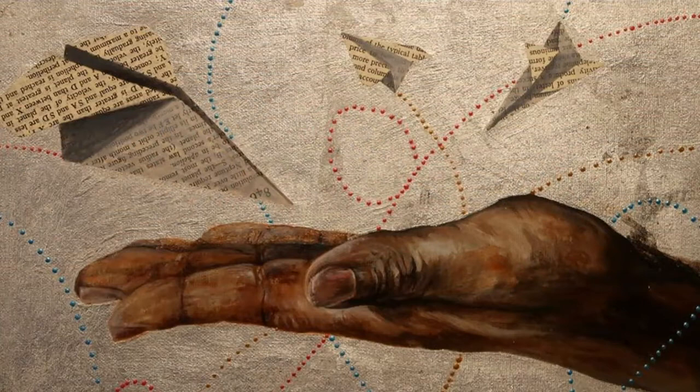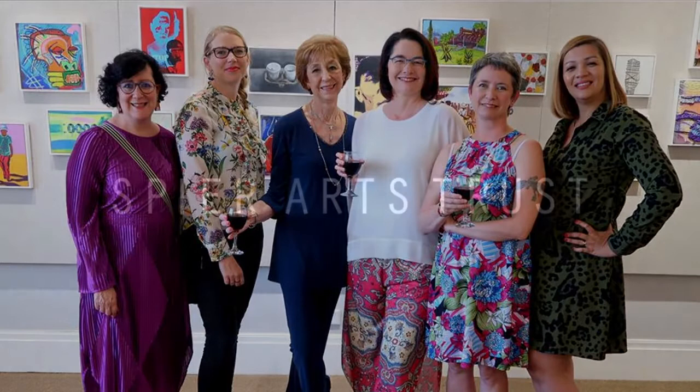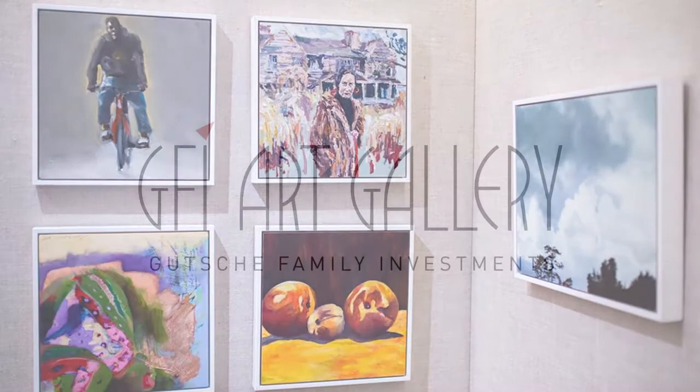An example of how the GFI Art Gallery can fulfill its vision is by being part of the innovative Creative Blocks Initiative. This is amazing exposure for our South African artists. Each November, the GFI, in partnership with the Speer Arts Trust, has a Creative Blocks exhibition which showcases artists' work from across the country.